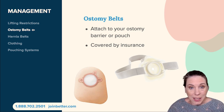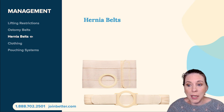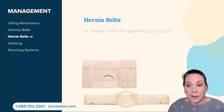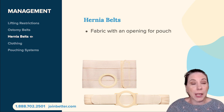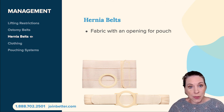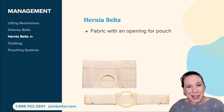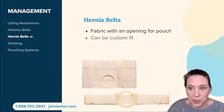A lot of times ostomy belts can be a little uncomfortable — they're supportive but not the most comfortable thing to have digging into your skin all day. If that's the case, you can also use a hernia belt. A hernia belt is a fabric wrap that goes around your waist. It may have an opening for your ostomy pouch to stick through, or it may have a pouch for the ostomy pouch itself to hide in, and you'd take it out and drain it if you use a drainable system.